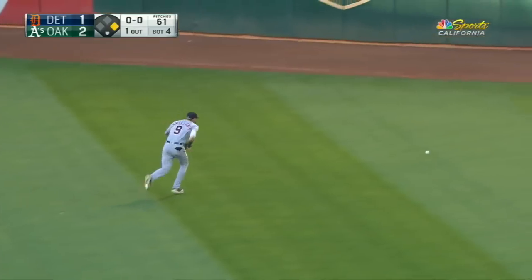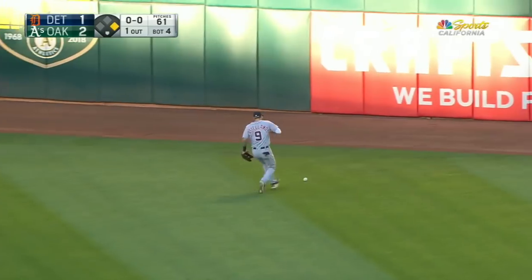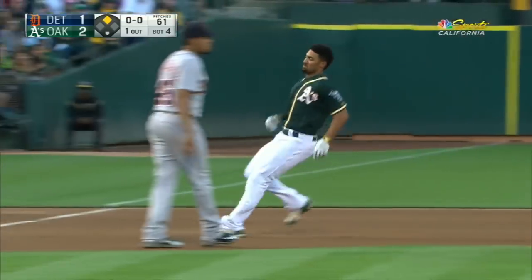The ball gets past the center fielder and the right fielder — Marcus Simian is gonna round second and he's gonna end up at third. How about that?